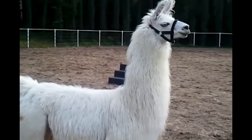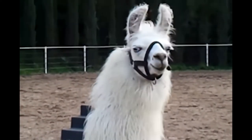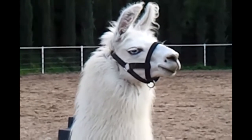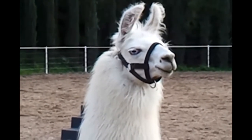Some llamas appear to bond more quickly to sheep or goats if they are introduced just prior to lambing. Many sheep and goat producers indicate a special bond quickly develops between lambs and their guard llama, and the llama is particularly protective of the lambs.